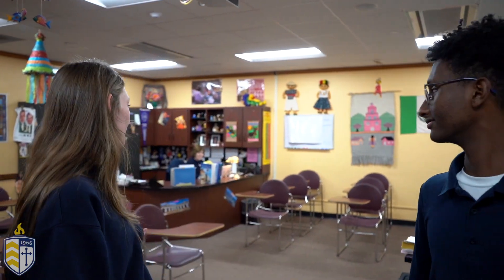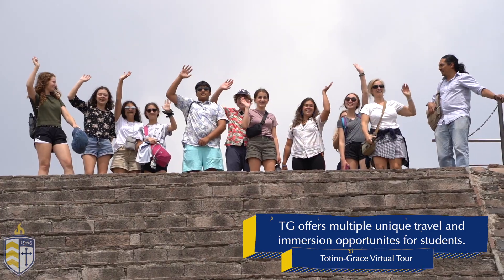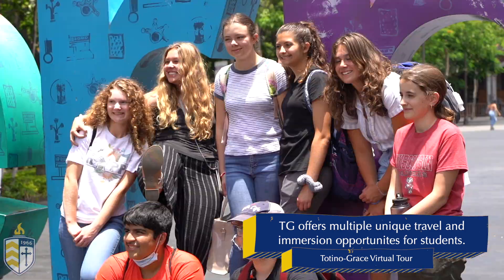As you can see we're in one of our Spanish classrooms. Along with Spanish we also offer Mandarin Chinese and French as well. For our higher level students we offer AP and honors classes — if you're proficient enough in your language you can take those. This summer we are going to a three-week trip to Mexico, but we also offer trips to France and Guatemala.